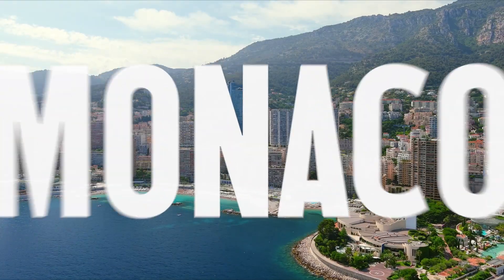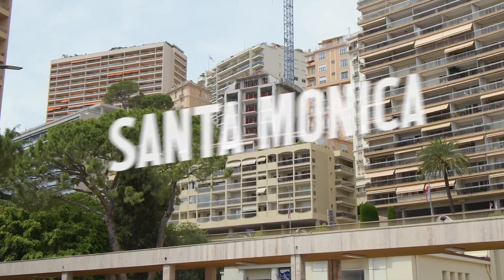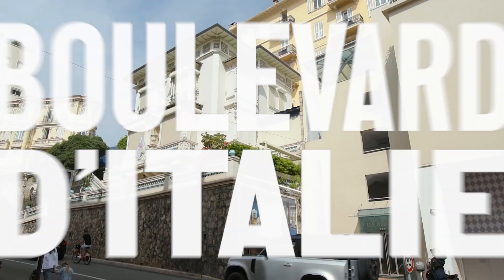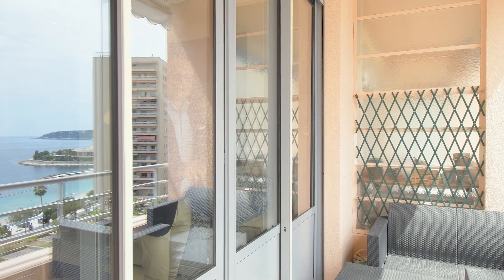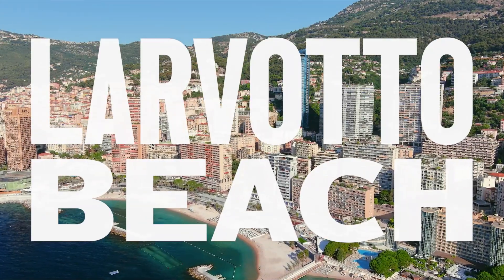Welcome to Monaco! Today I will introduce you to the discreet residence of Santa Monica. An inconspicuous entrance on Boulevard d'Italie leads to a comfortable modern apartment with sea views, just minutes away from Place de Moulin and Larvote Beach.